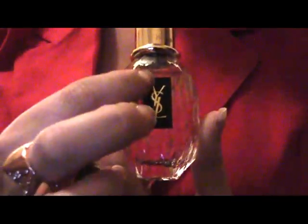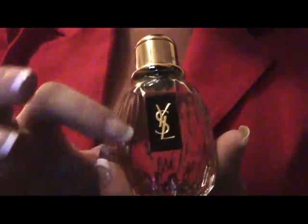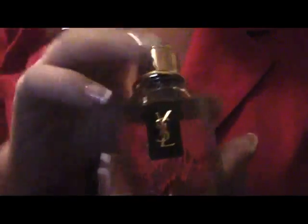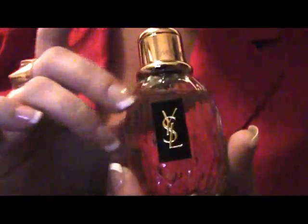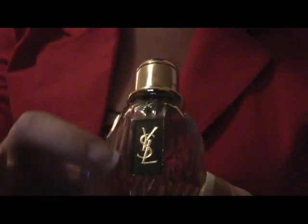Next, we've got Parisienne by YSL. This is a very ultra-feminine fragrance. It's got blackberry and rose with a floral, kind of woodsy structure. Just when you think it smells like a musk, you get a sense of those top floral notes. Very pretty fragrance. Nice classic bottle.